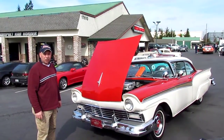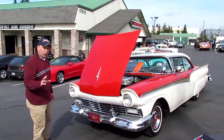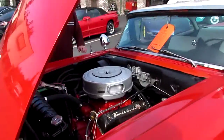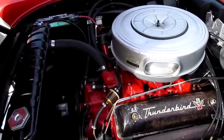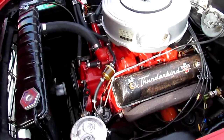Hi, this is Paul at Compact Horror Corner. Let me show you a really nice 1957 Ford Fairlane 500. Beautiful red paint. 312 4-barrel engine out of a Thunderbird. Runs like a top.